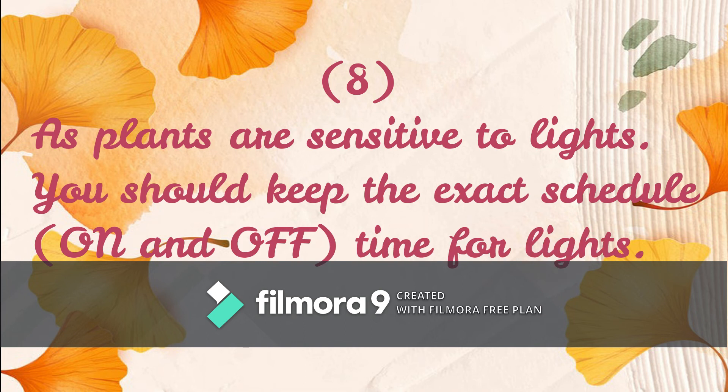As plants are sensitive to light, you should keep an exact schedule — on and off times for lights. If you are using a lighting system, make sure the timing is consistent.